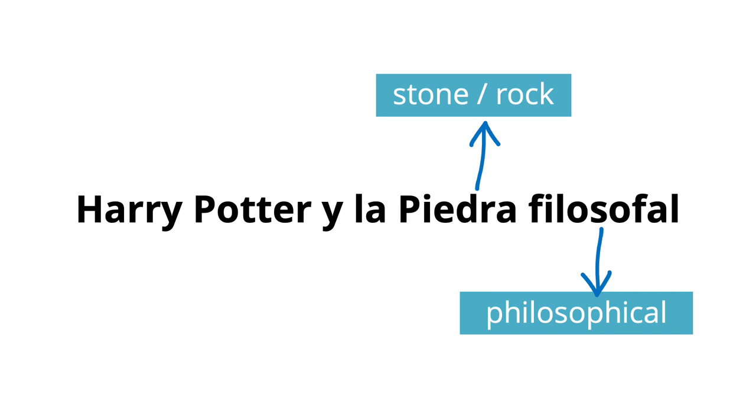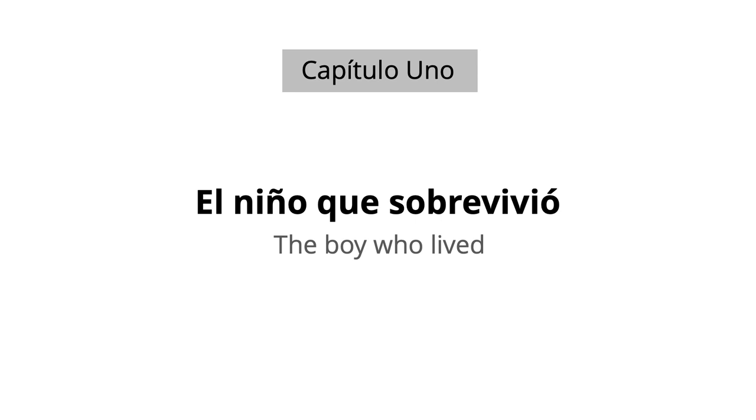Let's start with capítulo uno, or chapter one: El niño que sobrevivió — the boy who lived, or literally, the boy that lived. The noun niño simply means boy or child. The feminine is niña, which means girl.